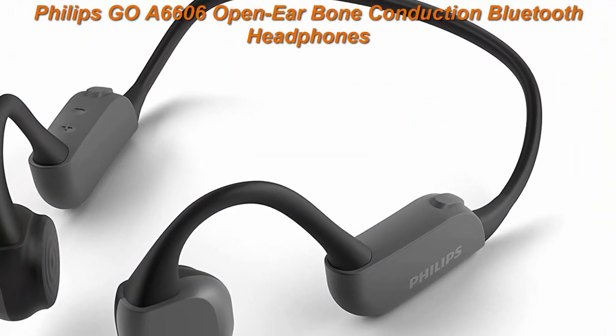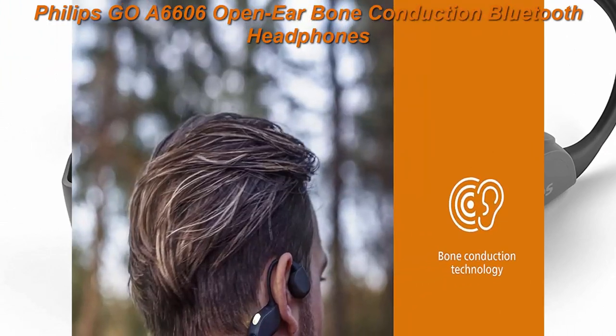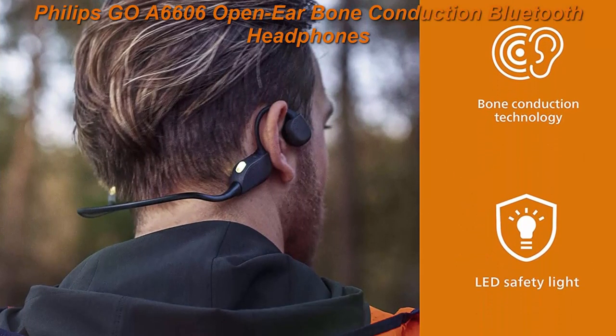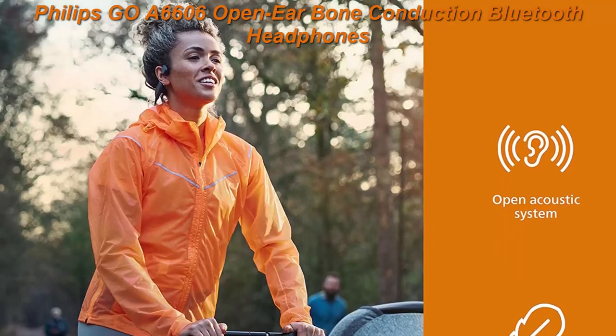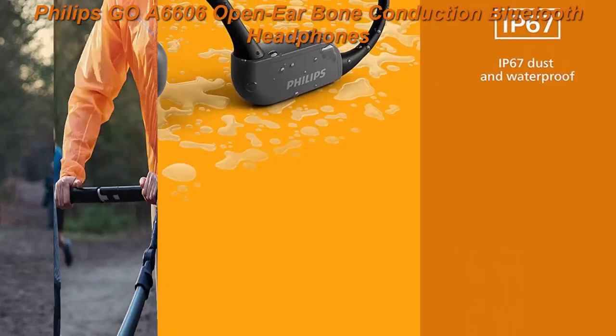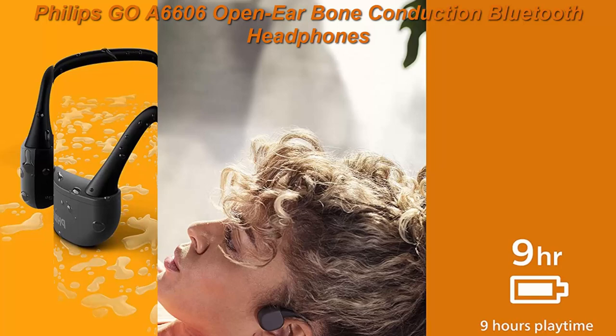IP67 Waterproof and Dustproof: with an IP67 rating, the Philips A6606 is ready to explore the world with you and join you in the shower afterwards. Hit the beach or the gym — don't let rain and sweat spoil your fun. You get up to 9 hours of playtime from a single charge, and a quick 15-minute boost will give you another hour.